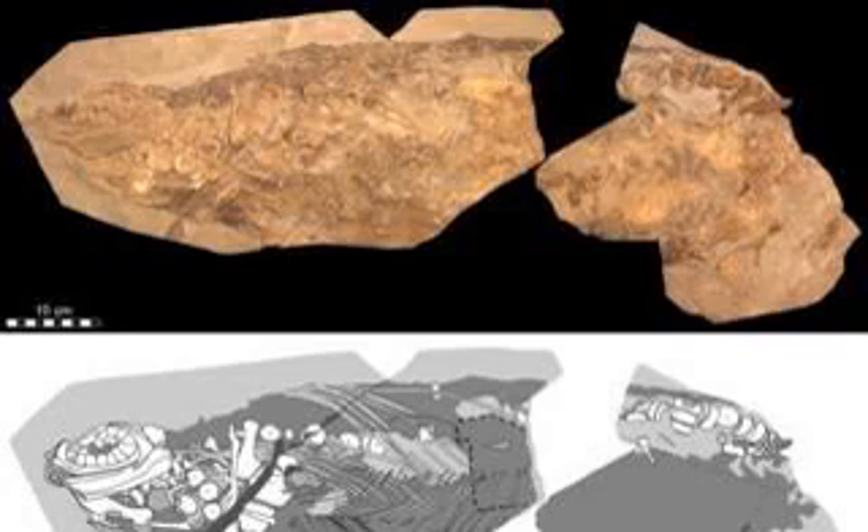Scientists have identified fossilized blubber of an ancient sea reptile that lived 180 million years ago. Blubber is a heavy layer of fat found beneath the skin of modern sea mammals such as whales. Its presence in the ancient ocean creature, an ichthyosaur, appears to prove the animal was warm-blooded — a rare trait in reptiles.